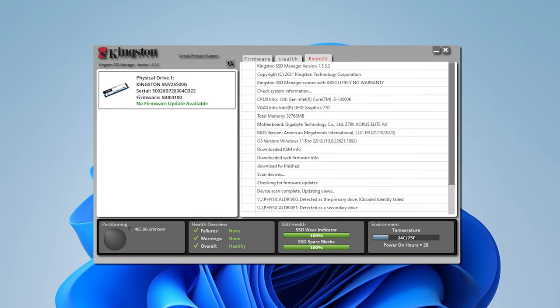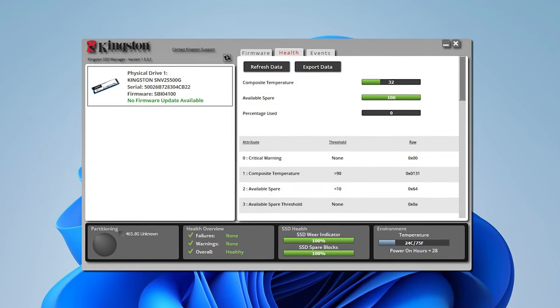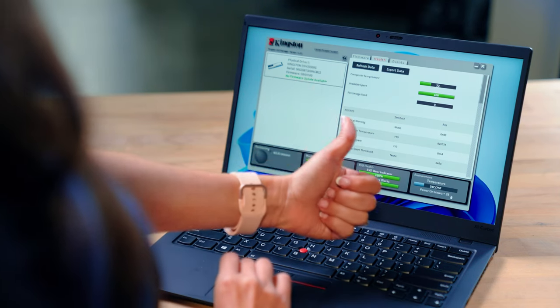Certain SSD manufacturers have their own tools to monitor drive health, like Kingston. The Kingston SSD Manager application provides users with the ability to monitor and manage various aspects of their Kingston solid state drives. Super useful.